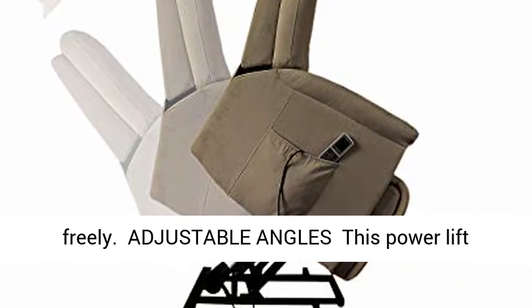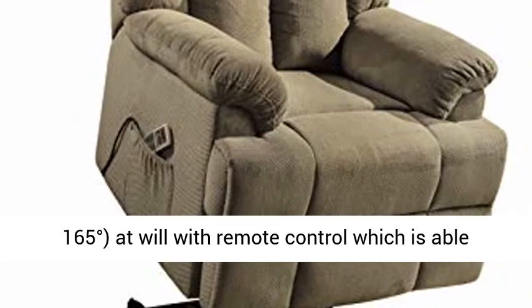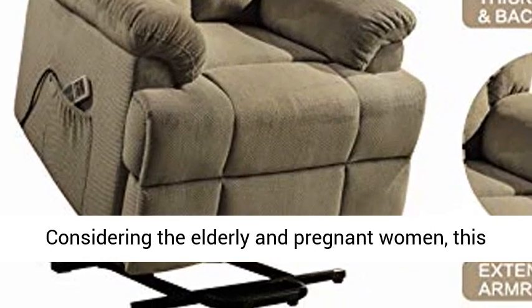Adjustable angles: this power lift recliner can adjust the angles between 95 degrees and 165 degrees at will with the remote control, which is able to meet your different needs, such as reading books, watching TV, nodding, sleeping, etc.